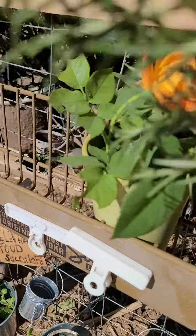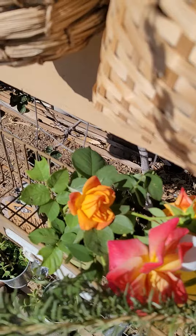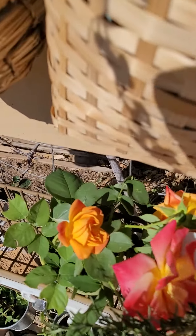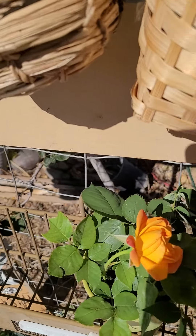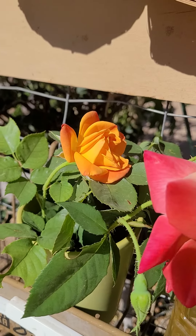Today's rose is the Joseph's coat. You'll notice on the leaves there are some leaf-cutter bees out there trying to make their home, so just don't worry about those little bees.